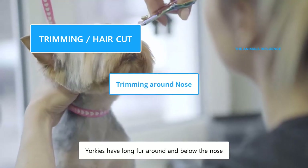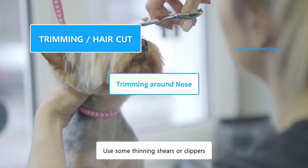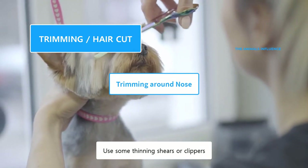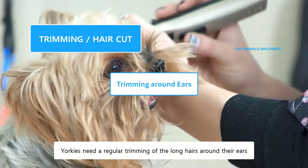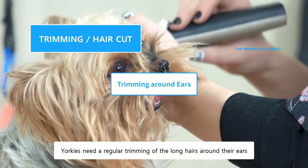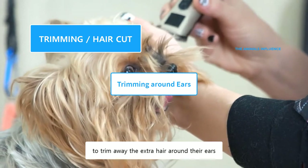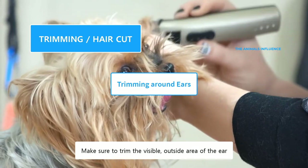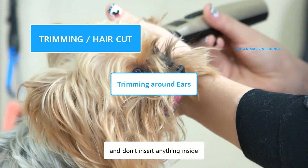Yorkies have long fur around and below the nose, which could disturb them while eating. Use some thinning shears or clippers to trim extra hair around the nose. Yorkies need a regular trimming of the long hairs around their ears. Use some clippers or scissors to trim away the extra hair around their ears. Make sure to trim the visible, outside area of the ear, and don't insert anything inside.